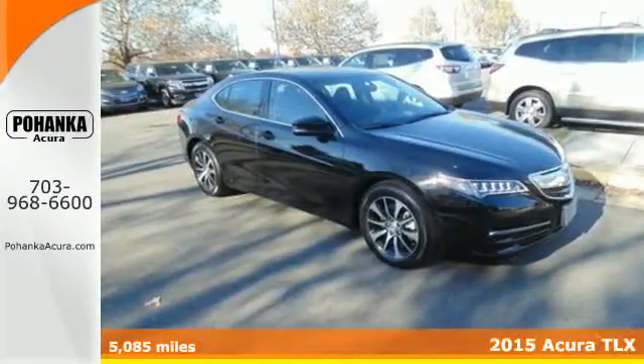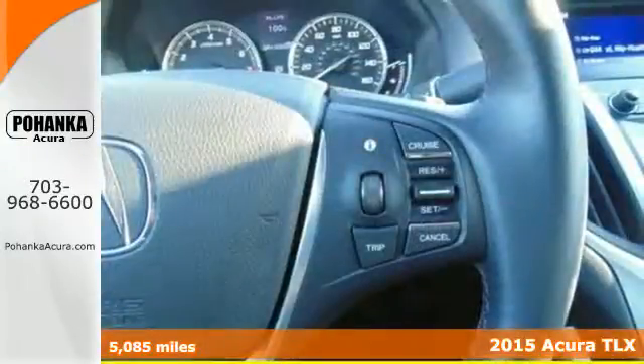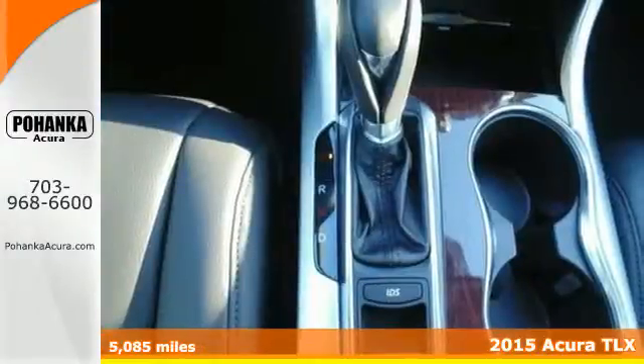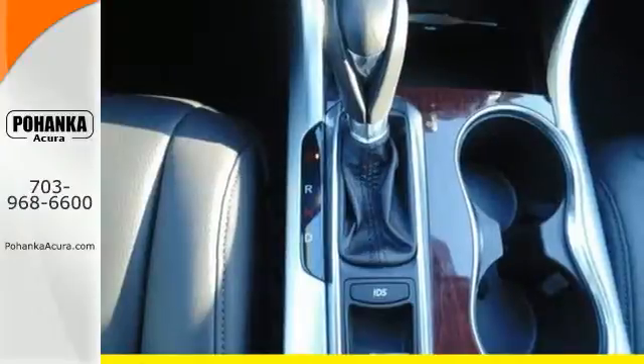Here's a 2015 Acura TLX — a fresh and unique experience. It offers up all the thrills and luxuries you've come to expect in an Acura.